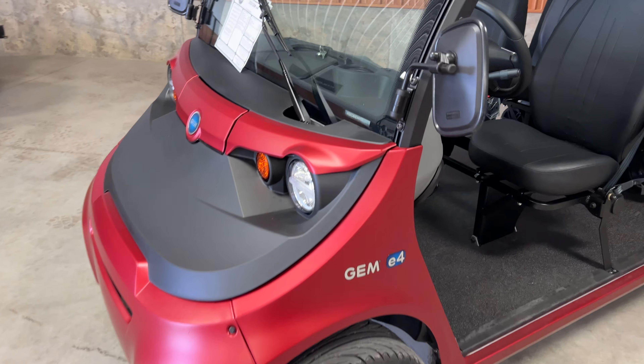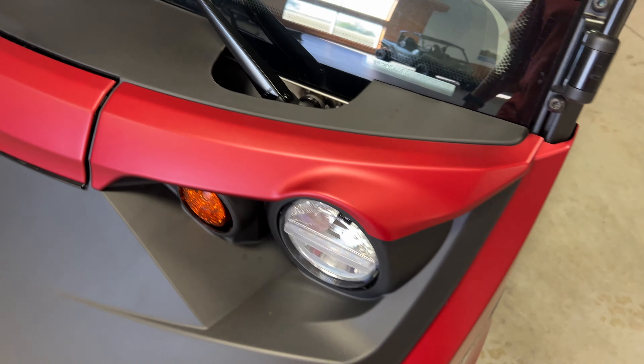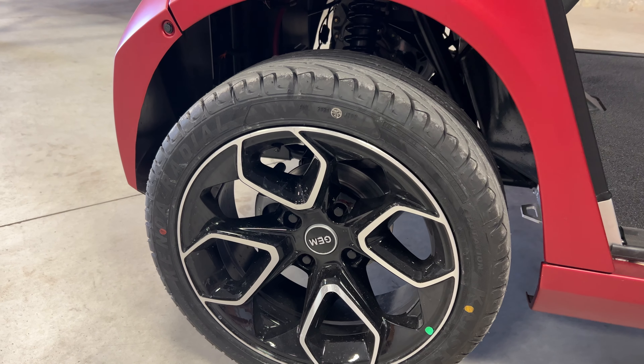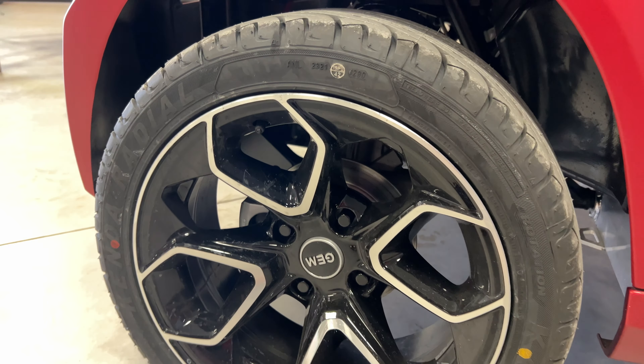But this one here, new for this year, they're offering pretty fancy colors. This one's the matte sunset red color option. And they also offer a new wheel and tire option — this is the 16-inch wheel paired with some Kenda radial tires.